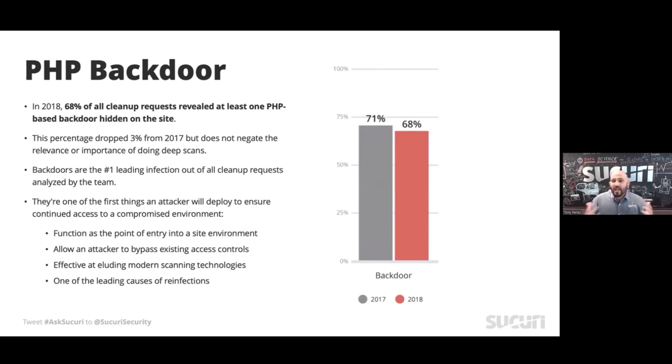Think about it as your house. You have a house, you lock your doors, you lock your windows, but you leave your back door open — maybe your dog goes in and out. So the attacker comes in, he walks around your house, he walks in the back door, and he's in your house. It's exactly the same thing.